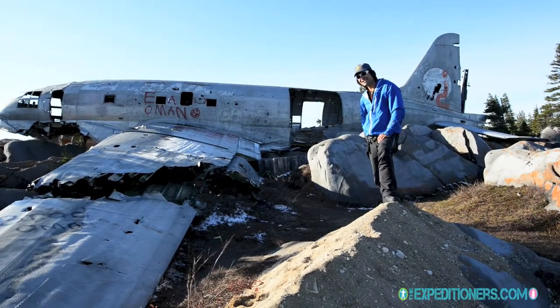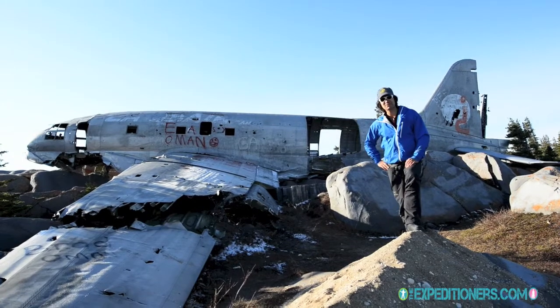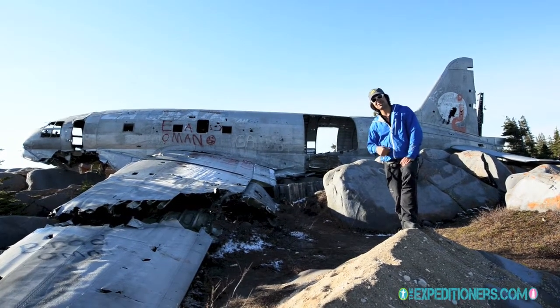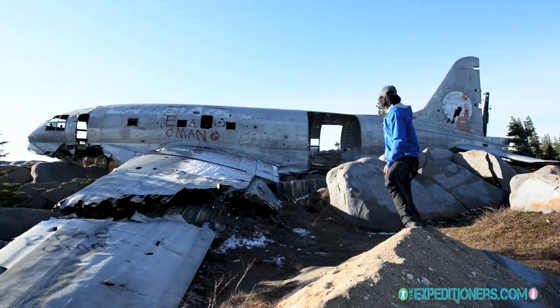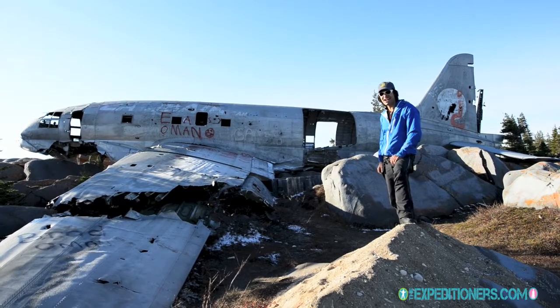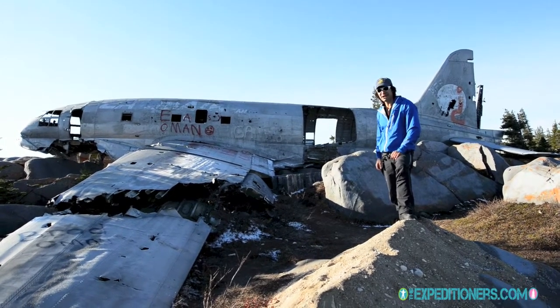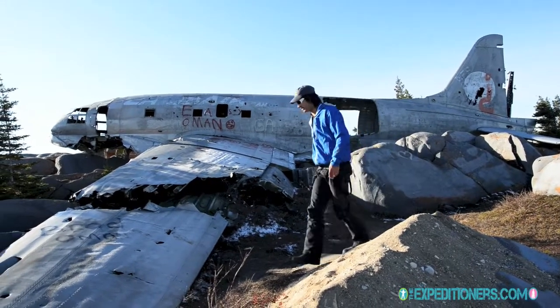We're thinking of maybe coming back here tonight to take some northern lights pictures. So that's discovery number one for The Expeditioners in Churchill, Manitoba. It's pretty neat to look at — not too often that you find a DC-9 wreck just hanging around, and for the photographer it's always a great photo opportunity.